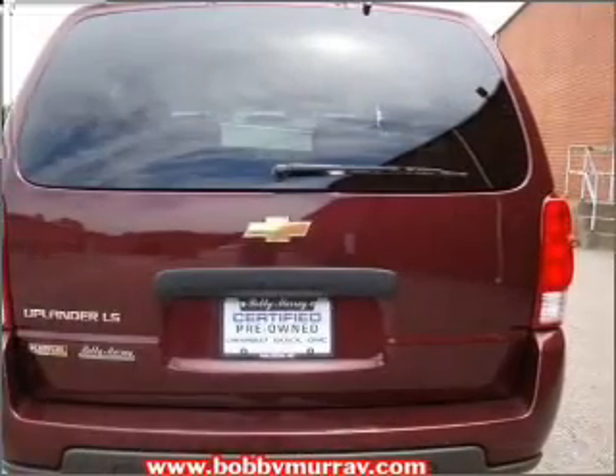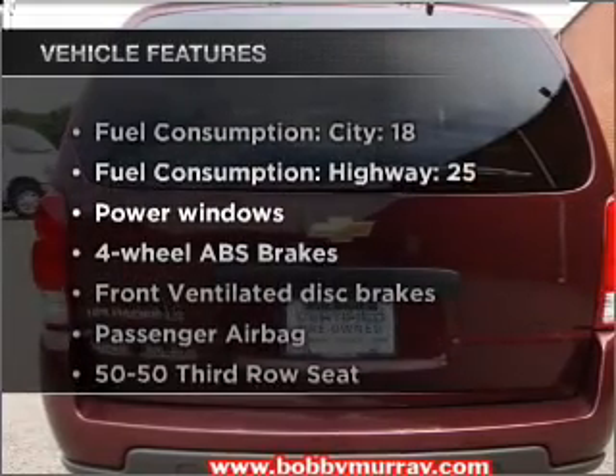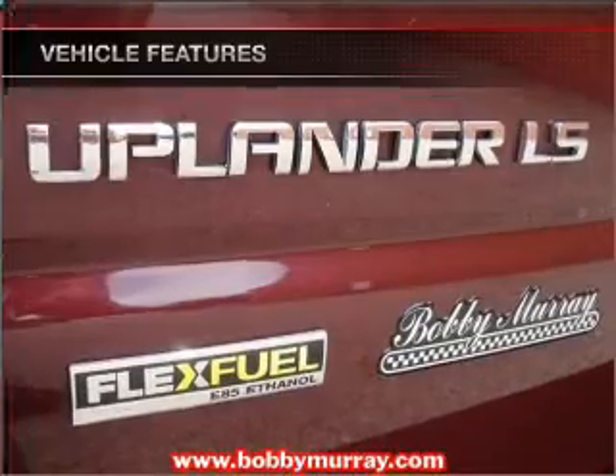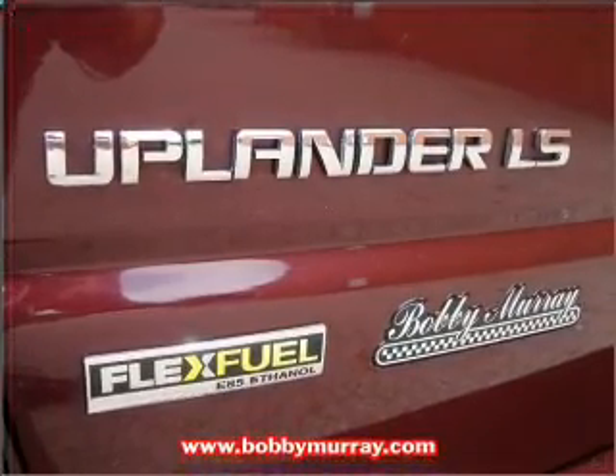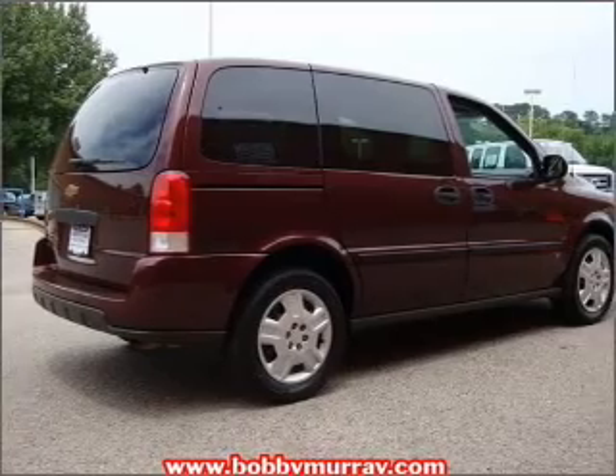The anti-lock braking system will keep you safe on the road. Let's enjoy these notable features that are included in this vehicle: air conditioning, power windows, power steering, power mirrors, an AM FM stereo with a CD player, and an adjustable tilt steering wheel.